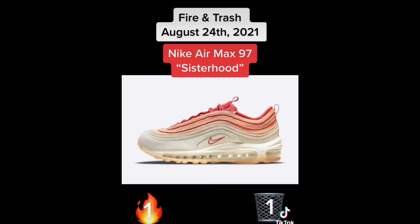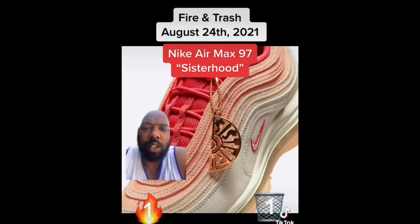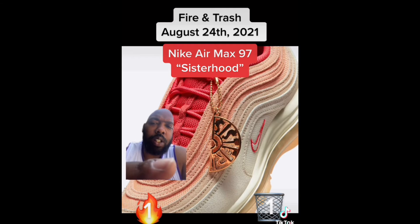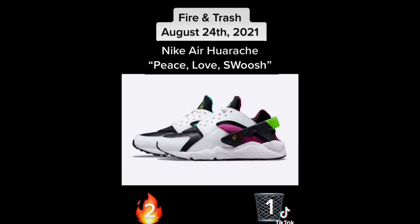Next up we have the Nike Air Max 97 Sisterhood. These are cool, I like these — it says 'sister' on the hang tag. I think these are fire.